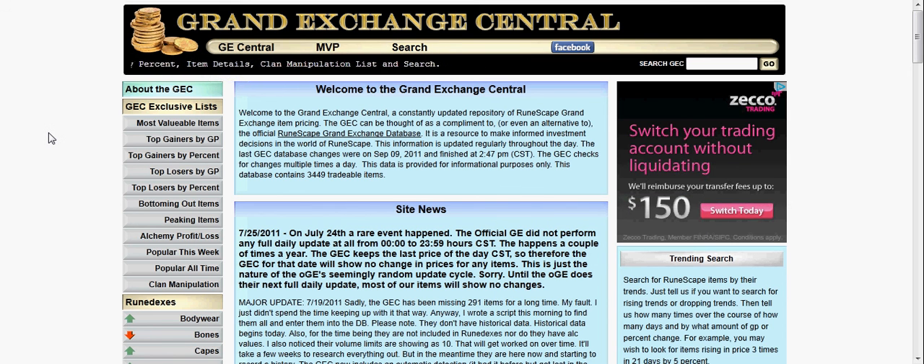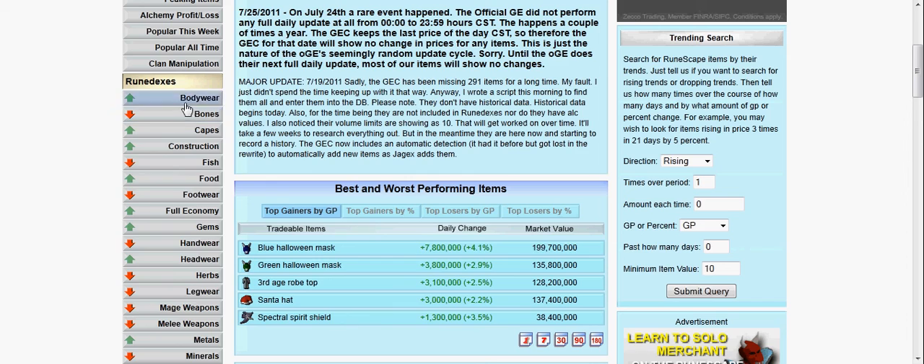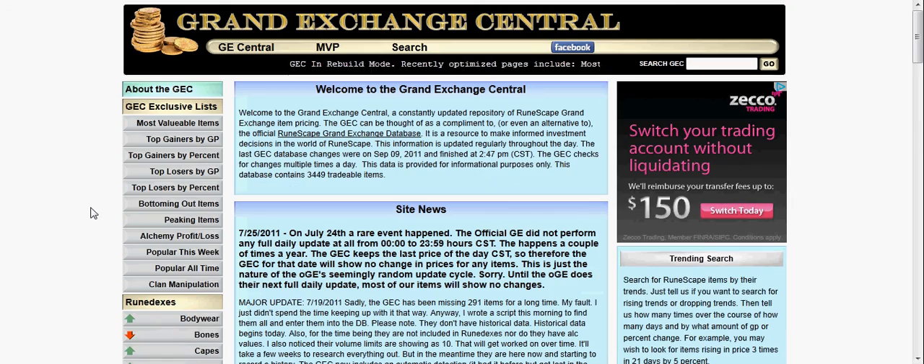Hi, this is iTeachKids with the Grand Exchange Essentials site. This is a great tool for merchants — both rookie and experienced merchants, people like me who merchant daily and know what to do. This site has tons of different ways to help you find buying and selling prices.